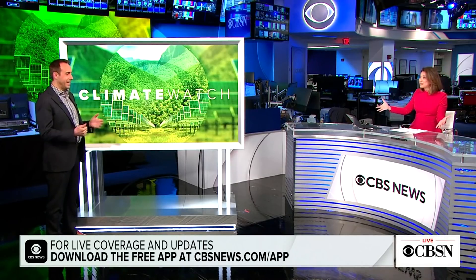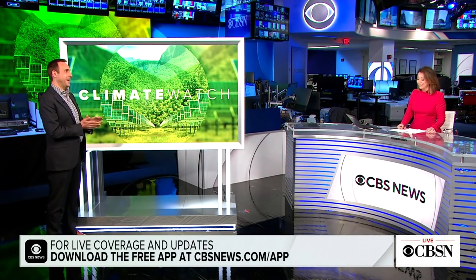For more, we want to bring in CBS News meteorologist and climate specialist Jeff Berardelli — for the first time in person in like two years. It's nice to be here, though.